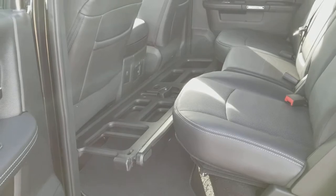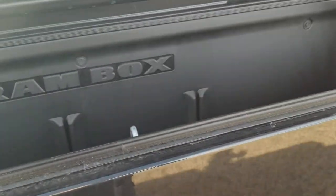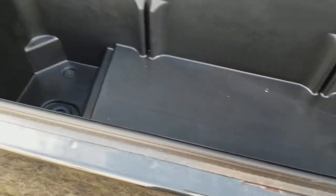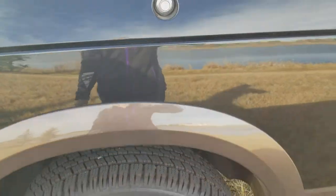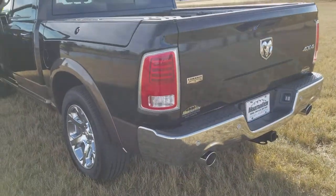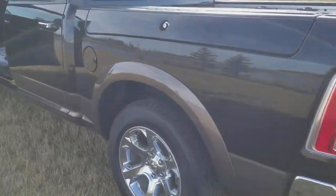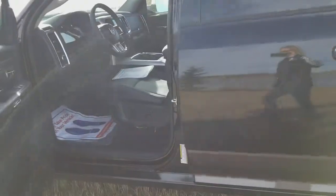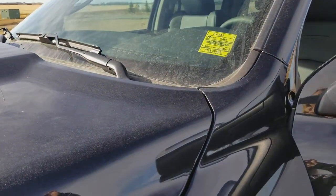It also has a box divider and RAM boxes, which are highly sought after — great for putting all your tools in. They lock and everything is nice and safe inside. Make an appointment today to see Melissa at Mountain View Dodge at 556-7332. The stock number for this truck is AH307, and this is a Laramie.